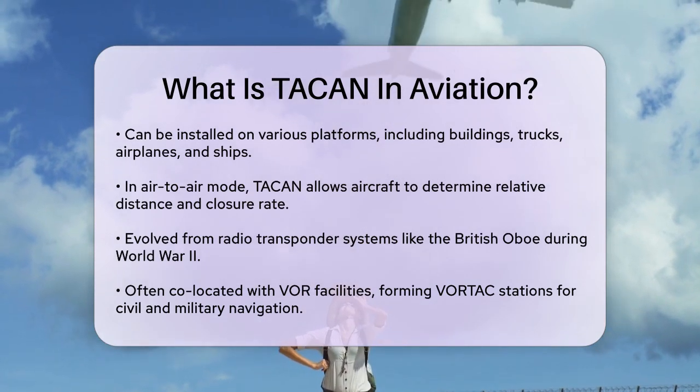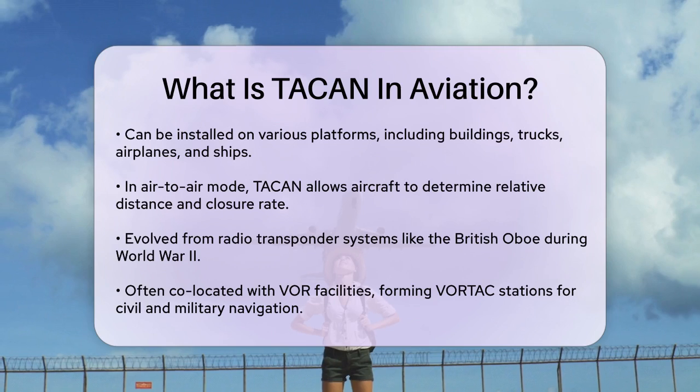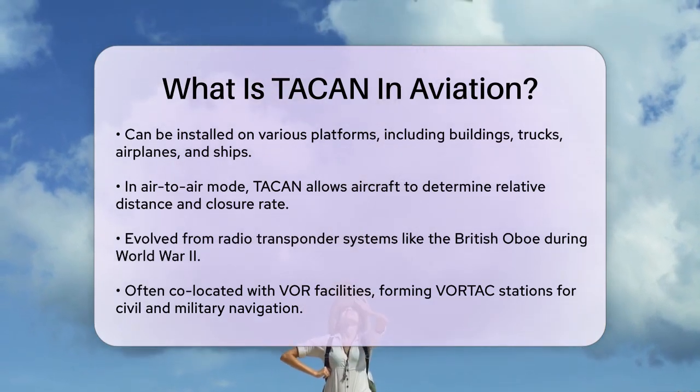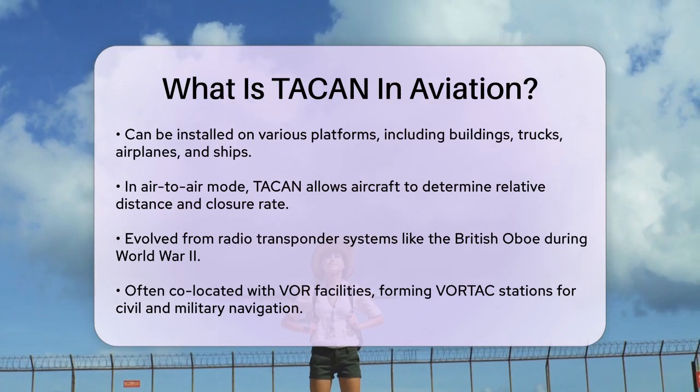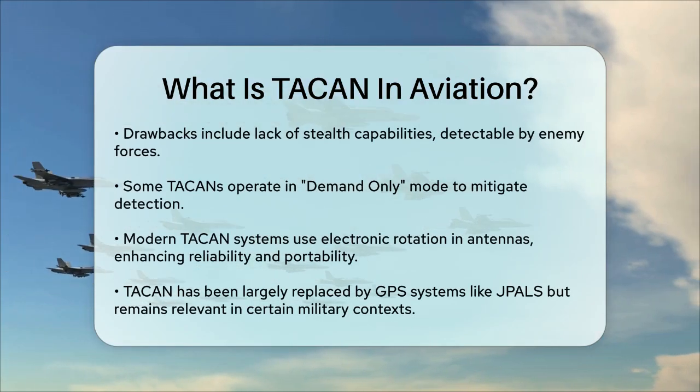However, TACAN has some drawbacks. One major issue is the lack of stealth capabilities, as the system's emissions can be detected by enemy forces. To mitigate this, some TACAN units operate in a demand-only mode, transmitting only when interrogated by an aircraft.